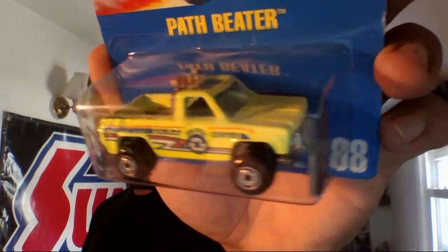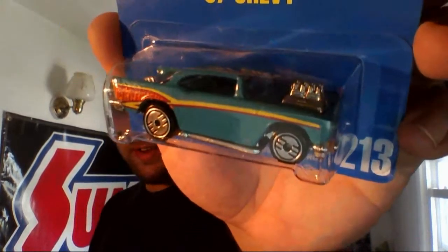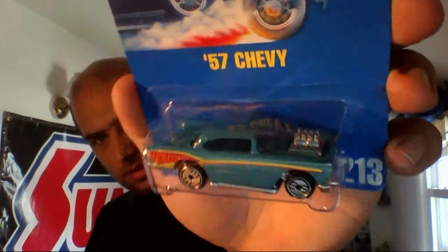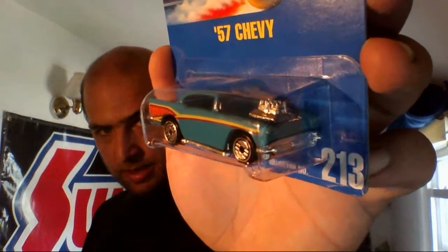Next up, and the most valuable book-value-wise out of the lot, is the Path Beater with the chrome construction tires. And the one that first caught my eye out of all of them is this Ultra Hot 57 Chevy — no Chevy emblem on the door, but that's okay. I had to have this one, had to grab me this bad boy.